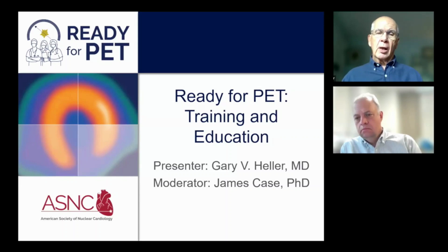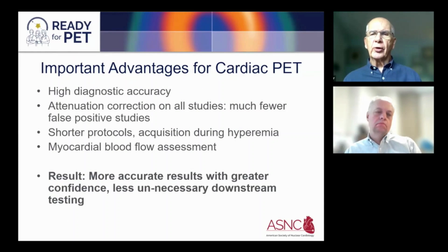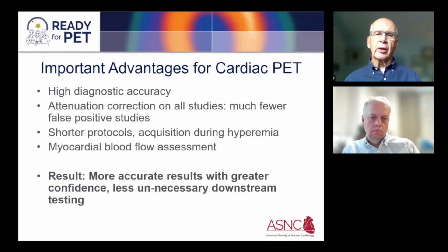I'd like to go through some of the components of this specific program. First, we need to understand the important advantages of cardiovascular PET: high diagnostic accuracy, which is superior to many other modalities; attenuation correction done on all studies, providing the opportunity of much fewer false positive studies; shortened protocols for both rubidium and ammonia, with acquisition during hyperemia. And myocardial blood flow assessment is now a key component to any cardiovascular PET program initiated in the present era.